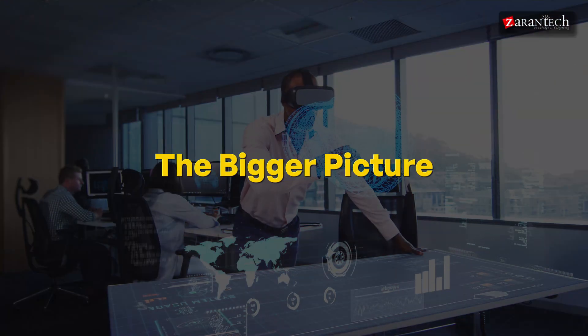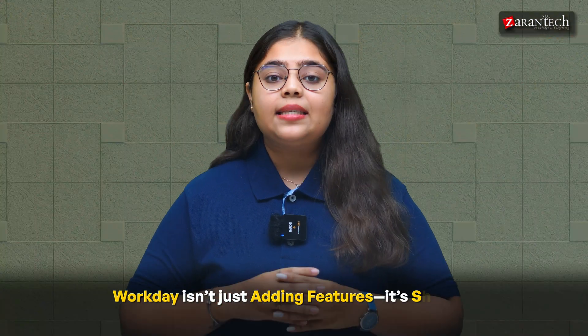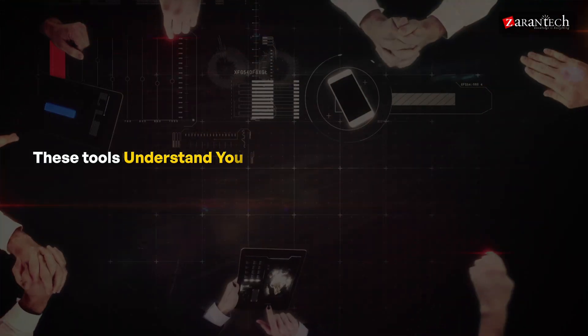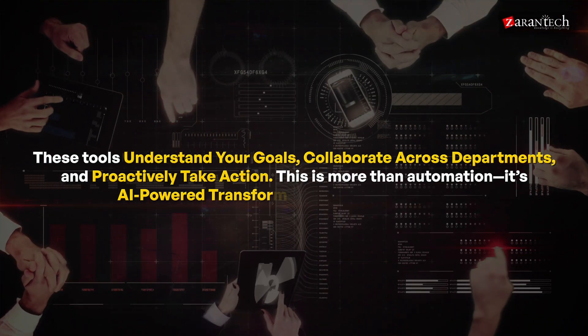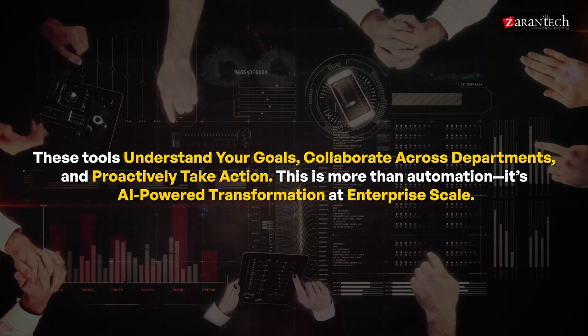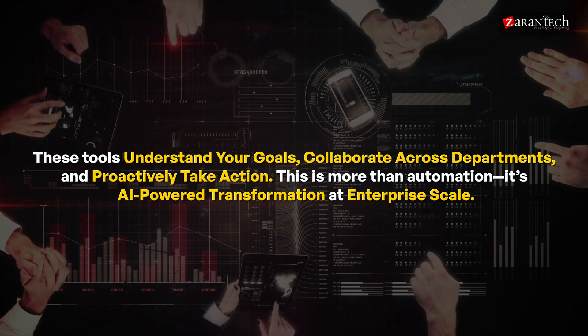Chapter 5: The Bigger Picture. Workday isn't just adding features — it's shaping the future of agentic AI. These tools understand your goals, collaborate across departments and proactively take action. This is more than automation. It's AI-powered transformation at enterprise scale.